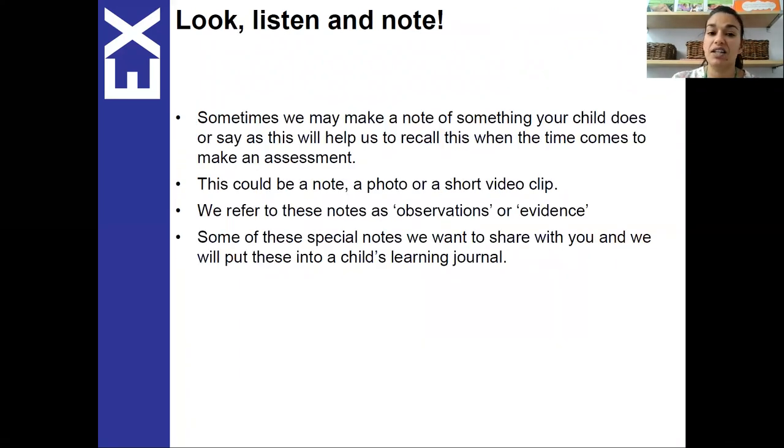So look, listen and note. Sometimes we will make a note of something your child does and it helps us with our assessments that we do each term. We've already been making assessments of your children to create our baseline assessment, which is their on-entry — so where they are as they've joined us — so we can then see how we move your child forward and plan for their next steps.